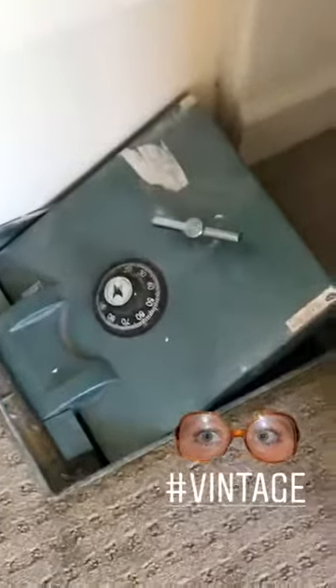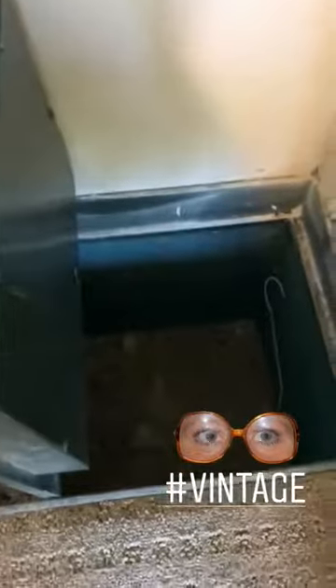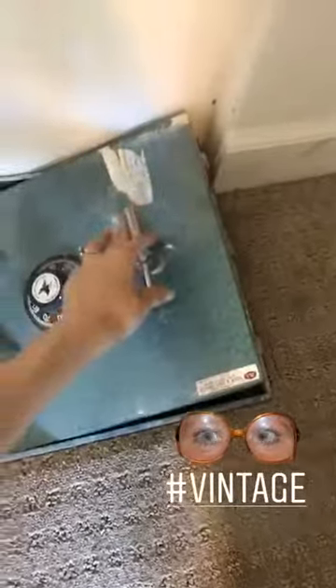One of the very unique things about this home is that in one of the bedroom closets is this old, original, vintage safe. How cool is this thing? This is so heavy duty.